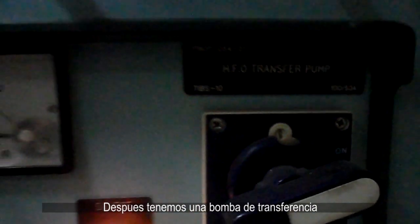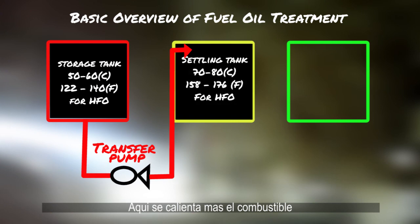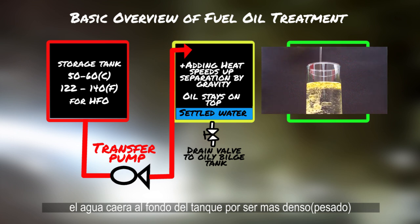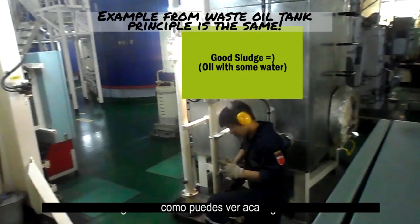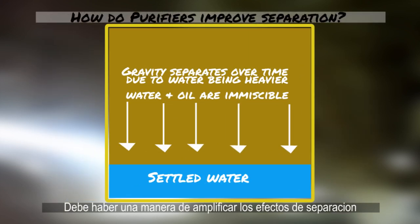Then we have a transfer pump that sends the fuel oil from the storage tank to a settling tank. These tanks are the first part of our fuel treatment process. Here the fuel oil is heated to further increase the difference of density between the fluids inside, mainly the fuel and water. Naturally, due to gravity, the water being heavier or more dense will separate to the bottom of the tank, and the fuel oil being lighter or less dense will rise above the water. This water is later drained from the bottom of the tank by a drain valve. But there's a problem with this process — it's slow.